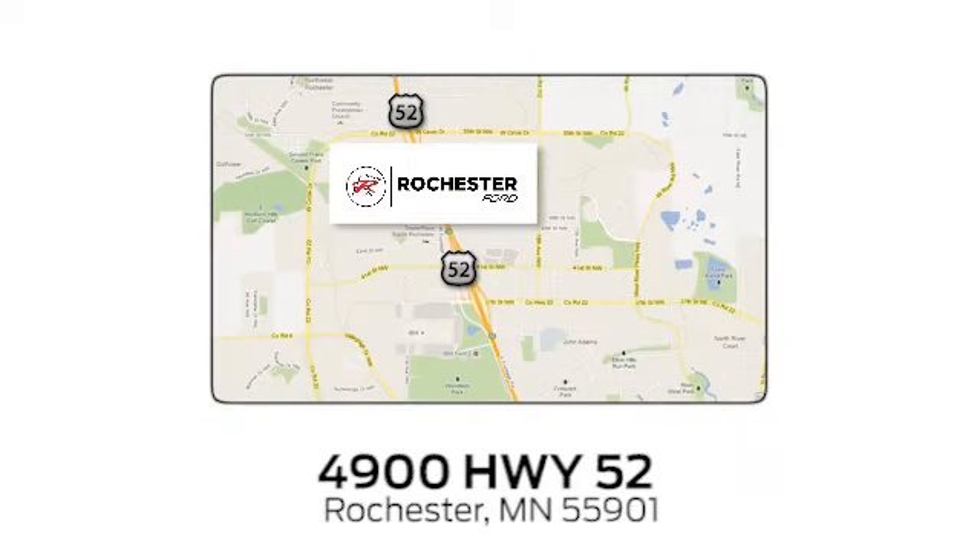We're conveniently located between 41st Street and 55th Street Northwest on Highway 52 in Rochester, Minnesota.